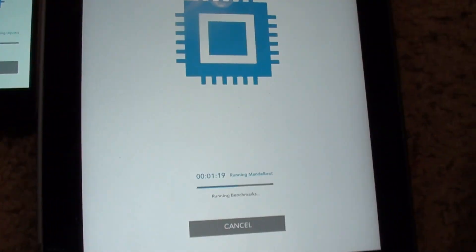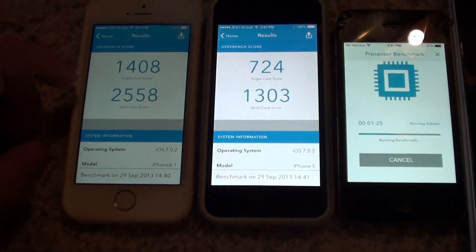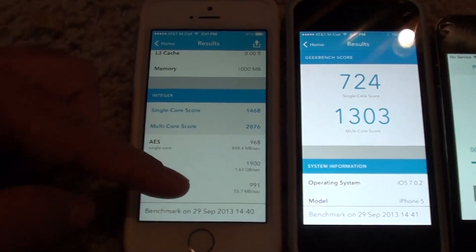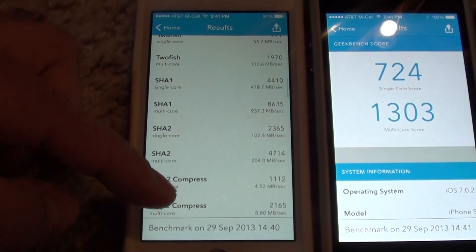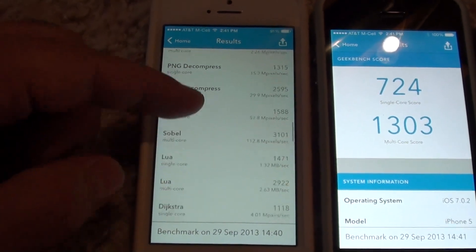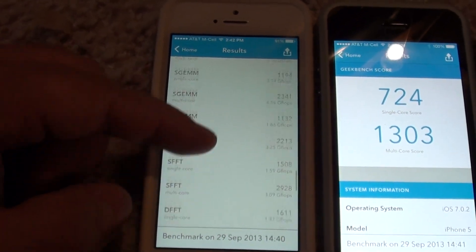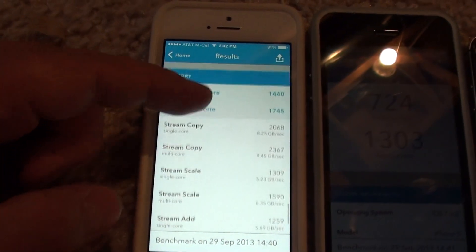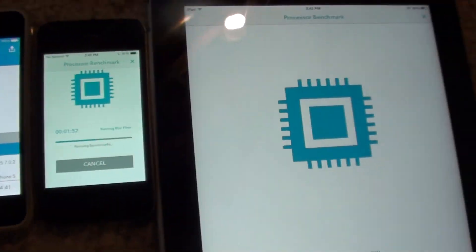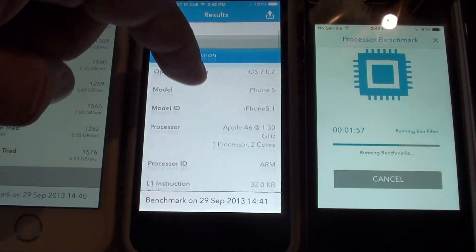The 4S, and of course the iPad 2, taking an extremely long time. And the 5, and the 4S, and iPad 2 — as expected, taking a really long time.